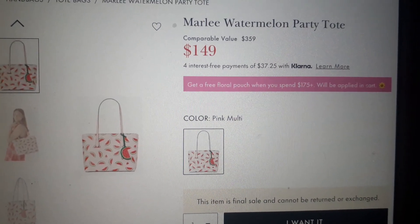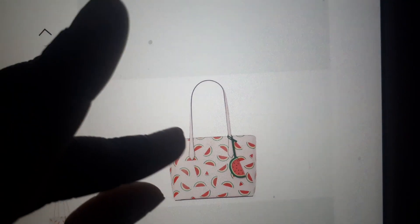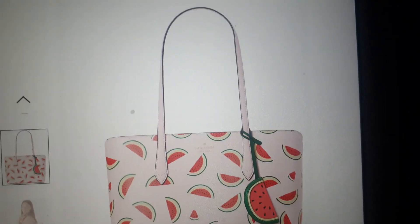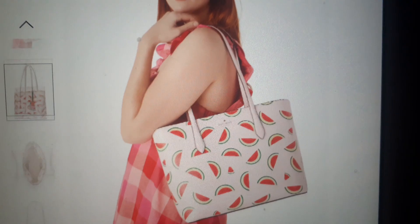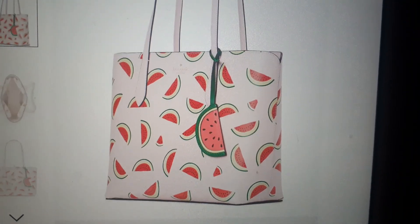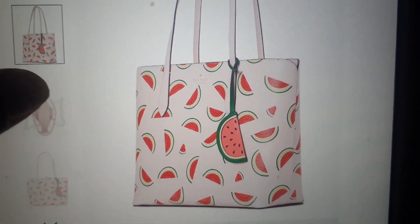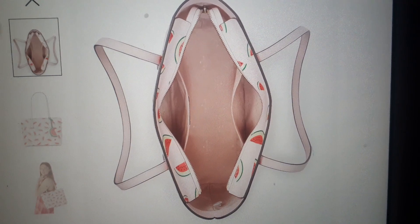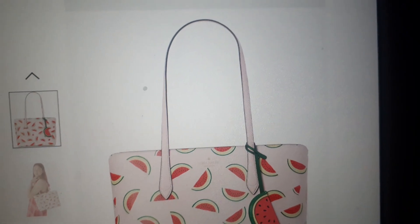Alright, so the next bag is the Marilee Watermelon Party Tote Bag. This one I can actually see people buying — it's got the right amount of plainness versus fun. It's definitely a summer bag. I love it. I love me some watermelon and I'm Peter Pan forever, so I love it. And then you have the little key fob thing right here with the watermelon. It's cute, very spacious, and the cheapest out of all the bags — which is crazy, the biggest bag is the cheapest.